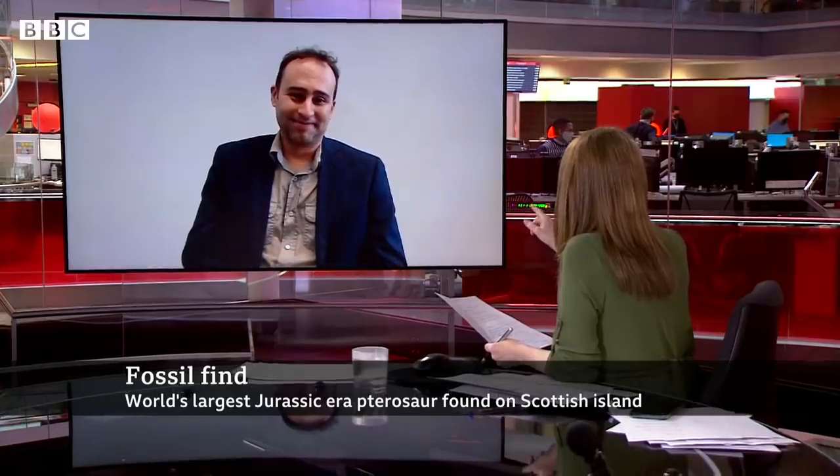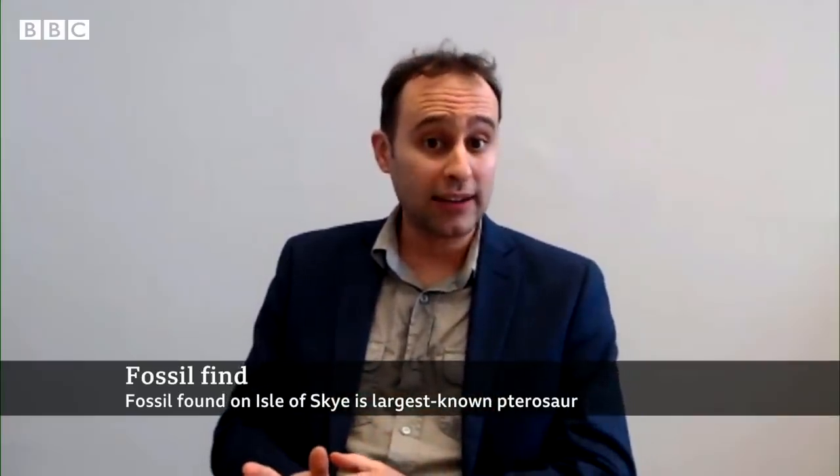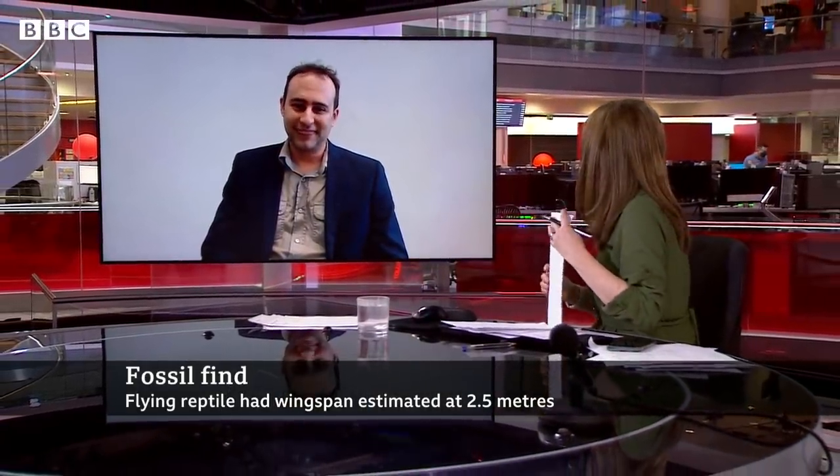Can the public see it now? The specimen is in the permanent collections of the National Museum of Scotland — this is a crown jewel of Scottish prehistory. For the moment it's going to go back to the university, as Natalia has to finish her PhD — she has about another year and a half — and then in due course it will come back here to the museum. Great to talk to you today. Professor Steve Broussati, thank you very much.